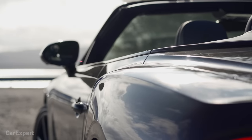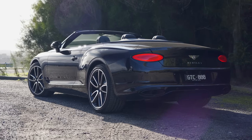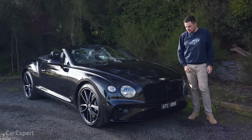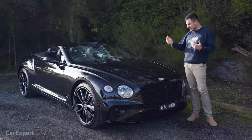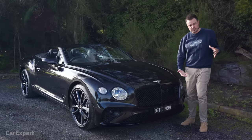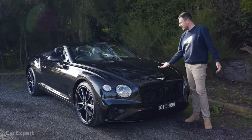Before we get stuck into the exterior, let me know in the comments below — is this as stunning as I think it is? Do you reckon this is the best-looking convertible in this segment? This car is available in, well, normally I tell you how many colours you can choose from, but you literally have an infinite supply of colours to choose from.